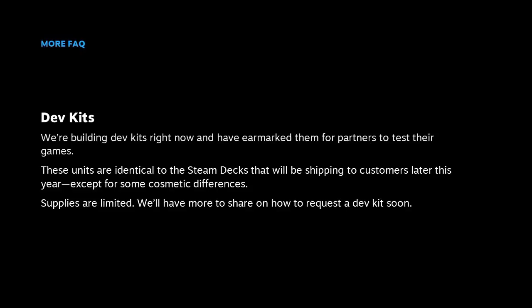You're probably wondering how to get a hold of a dev kit. We're currently building dev kits and have earmarked some units for partners like you to test your games. These dev kits will be identical to the Steam Decks shipping to customers later this year, except for a few small cosmetic differences. Supplies are limited, so we'll have a program where you can request a dev kit soon — we'll keep you posted the moment you can submit a request.